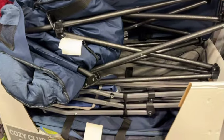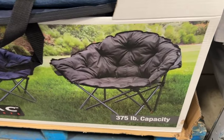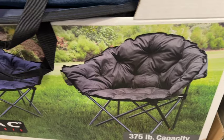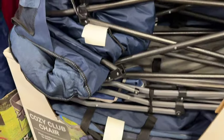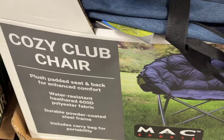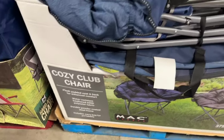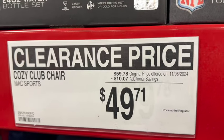Cozy Club Chairs. These have a 375-pound weight capacity, plush padded seat and back for enhanced comfort, water-resistant, durable powder-coated steel frame, and includes the carry bag. $59.78, take $10.07 off. Clearance price $49.71.